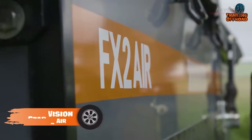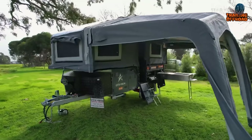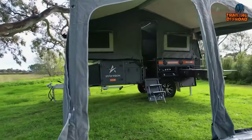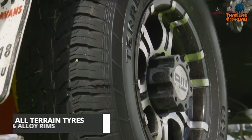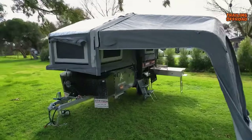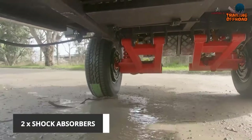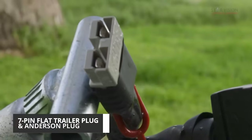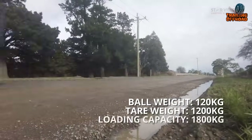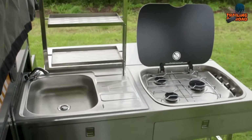The Star Vision FX2 Air is a lightweight camper that elegantly combines convenience and luxury. It boasts a robust hot-dip galvanized chassis with body deadener for outstanding durability. Fitted with all-terrain tires and alloy rims, it provides excellent stability and traction. Its coil-spring independent trailing arm suspension with dual shock absorbers guarantees a smooth ride across even the roughest terrain. Despite its compact footprint, it includes a slide-out stainless steel kitchen, a control panel for water system monitoring and LED light control, and is designed to elevate outdoor adventures to levels of comfort typically unseen in such an accessible package.